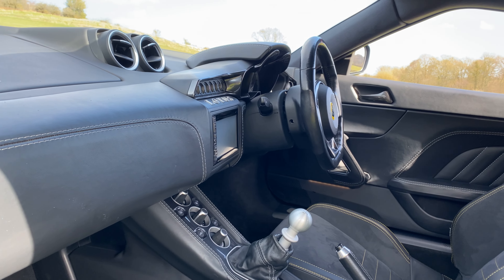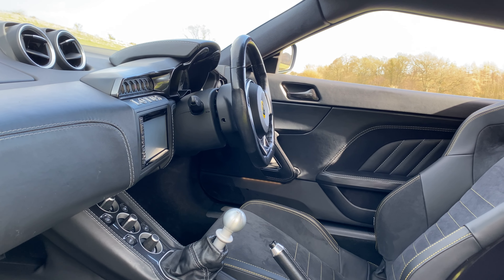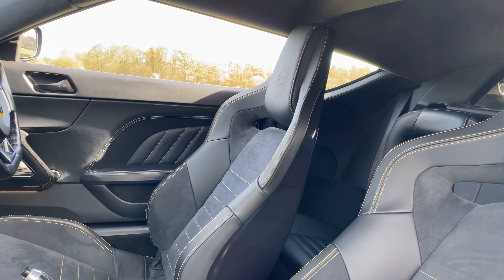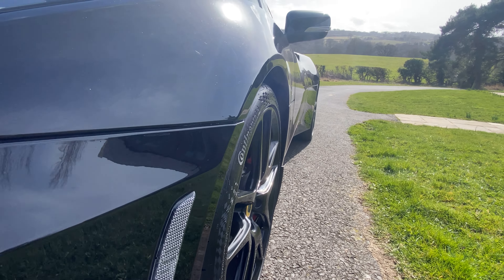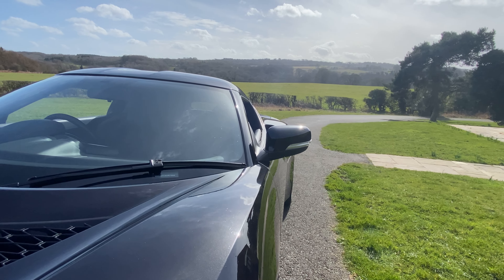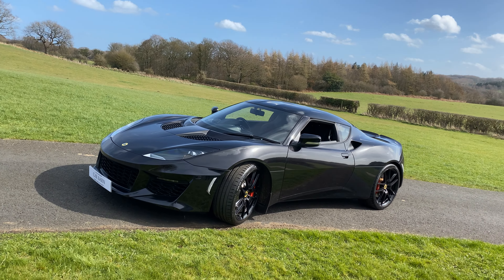This car particularly has 21,000 miles on it and is a 2015 car. The car will be serviced and ready to go, and it has a full service history as well. We have put four tyres on it — Continental Sport Contact 7s — and now it is ready to go to its new home.